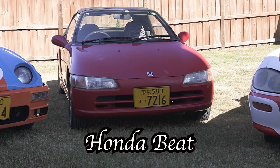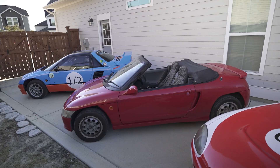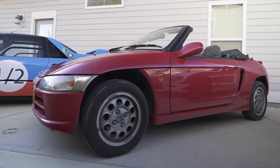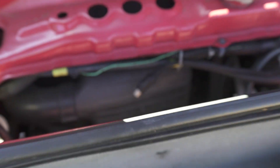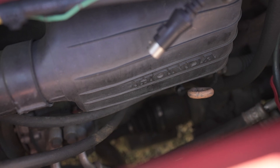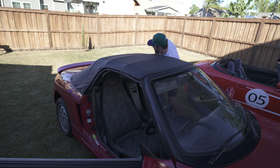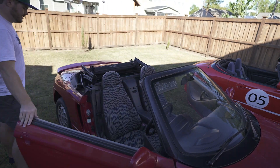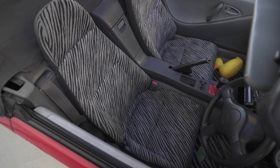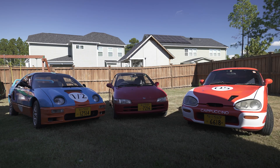Number two on the list: the Honda Beat. This is a 1991 Honda Beat — the last car that Mr. Honda signed off on before he retired. It is mid-engined, same as the Autozam, but it's a naturally aspirated engine, so it lacks a little power — not too much though. It has a soft-top convertible, a super spunky zebra-print interior, and a five-speed transmission.